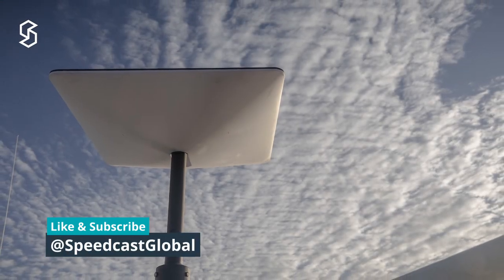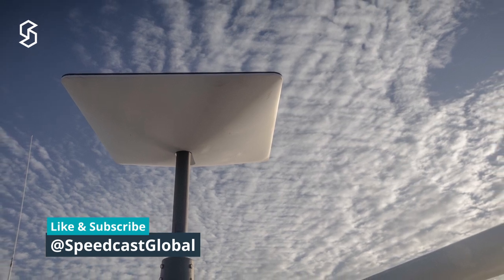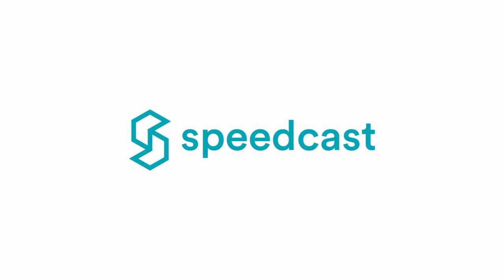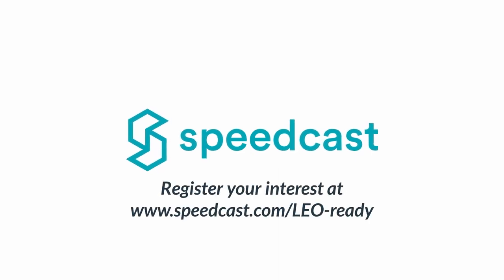If you have any questions or would like to know more, please contact us through our website. And if you are interested in Starlink, please register your interest. Remember to like our videos and leave a comment if you enjoyed this series.